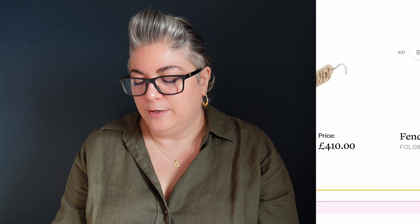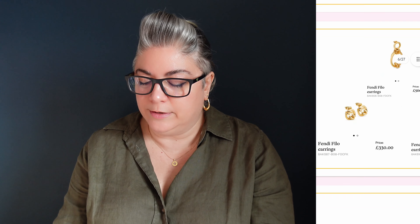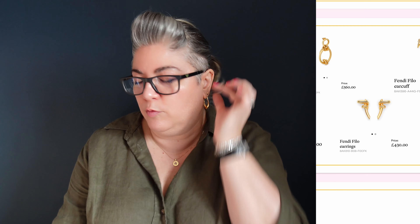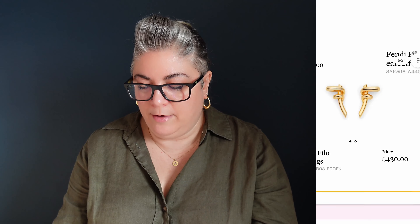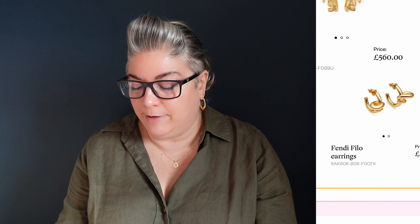Now we've got some earrings. Fendi Filo earring — this looks like a single earring for £560. And little Filo earrings, smaller idea — they look like knots for £330 for a pair. And then the Fendi Filo cuffs — these ones went round the top of the ear for £560. Like those a lot, they looked great on the models. Another pair of knot Fendi Filo earrings. Like the design, the kind of knottedness of them — gives a bit of interest.